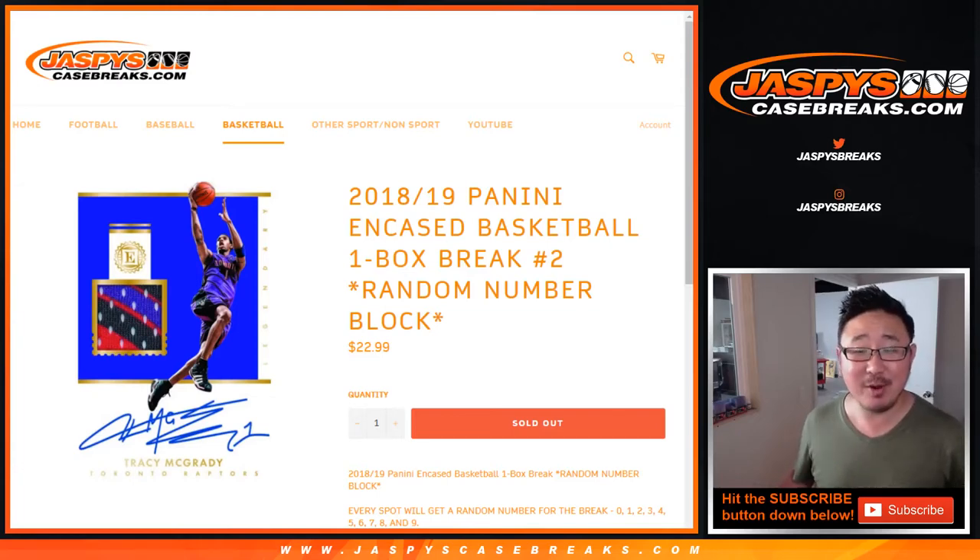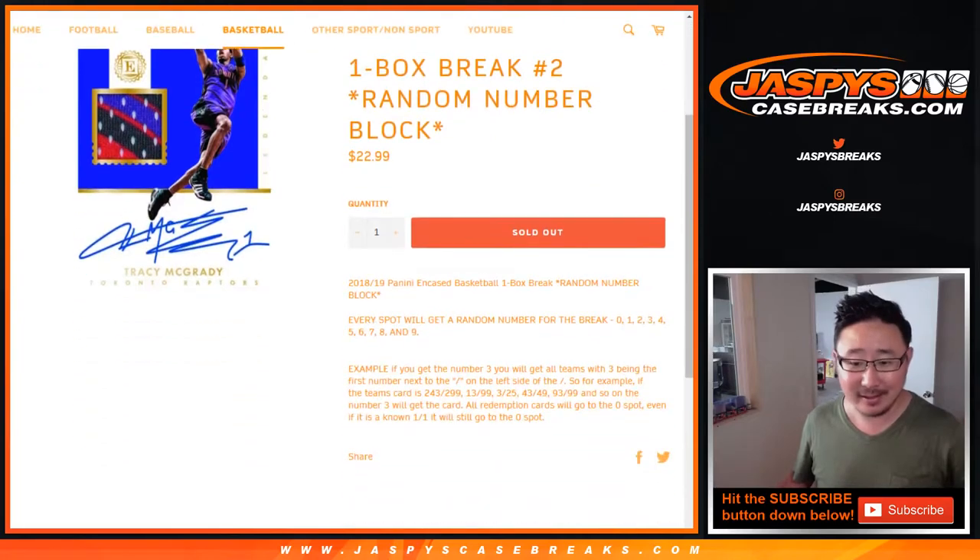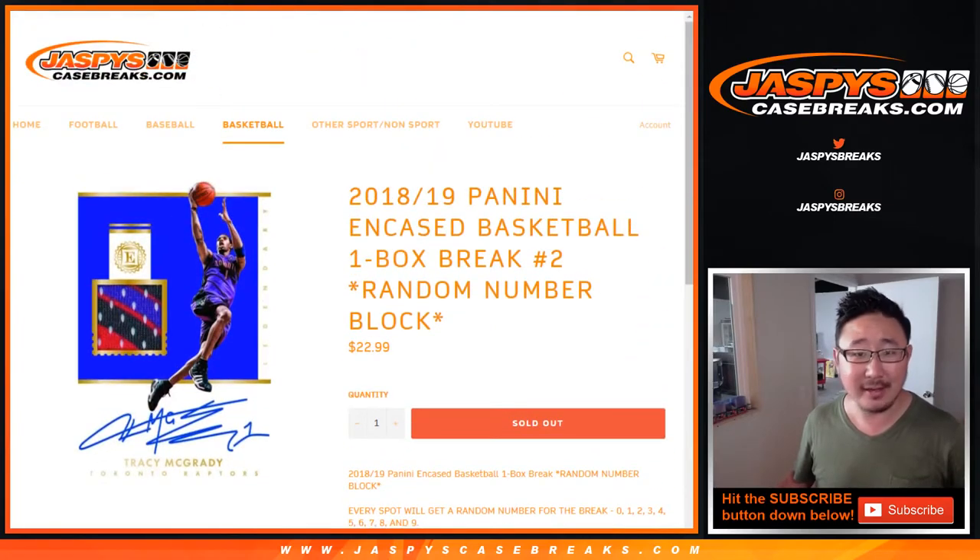Hi everyone, Joe for jaspyscasebreaks.com. Happy Tuesday. Coming at you with a one box random number block break of 2018-19 Panini Encased Basketball. This is a nice little snack. I like this — nom on little encased hoops.